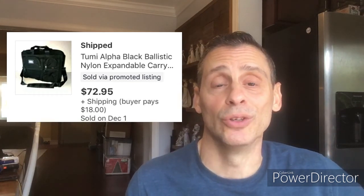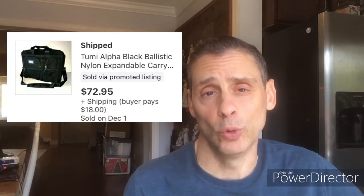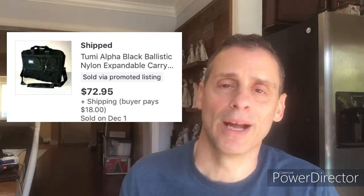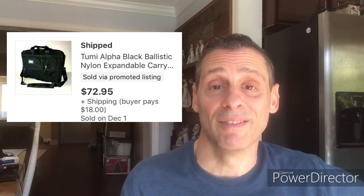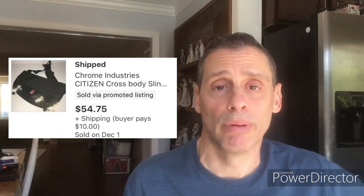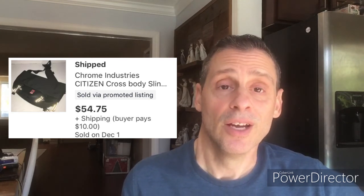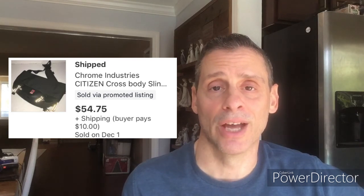One of my most favorite things to find: a Tumi bag. Paid $15 at Goodwill — it had started raining so yard sales got shut down and I stopped in. Found two Tumi bags that morning. Sold for $72.95 plus $18 shipping in one week, and after everything I netted $50 profit. Here's another bag — the brand is Chrome, a messenger bag. Found at the local thrift, paid $5, perfect condition. Sold within one week for $54.75 plus $10 shipping, netted $39.